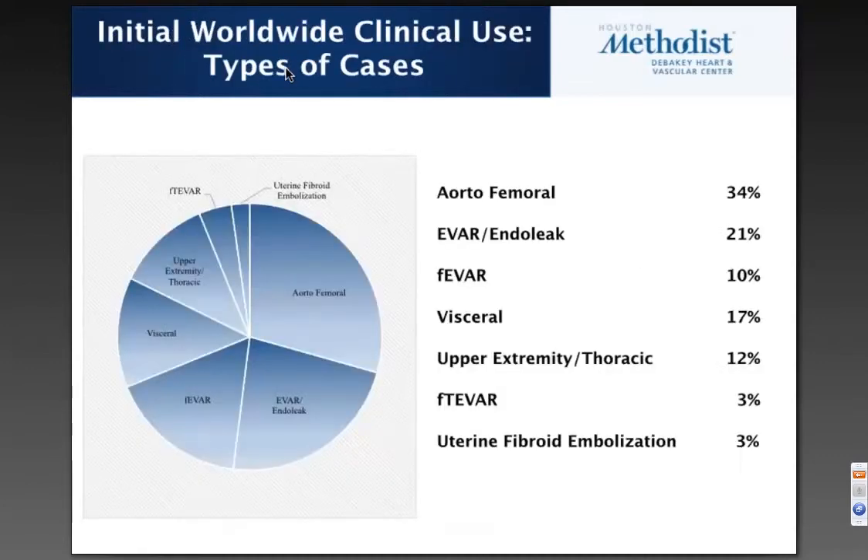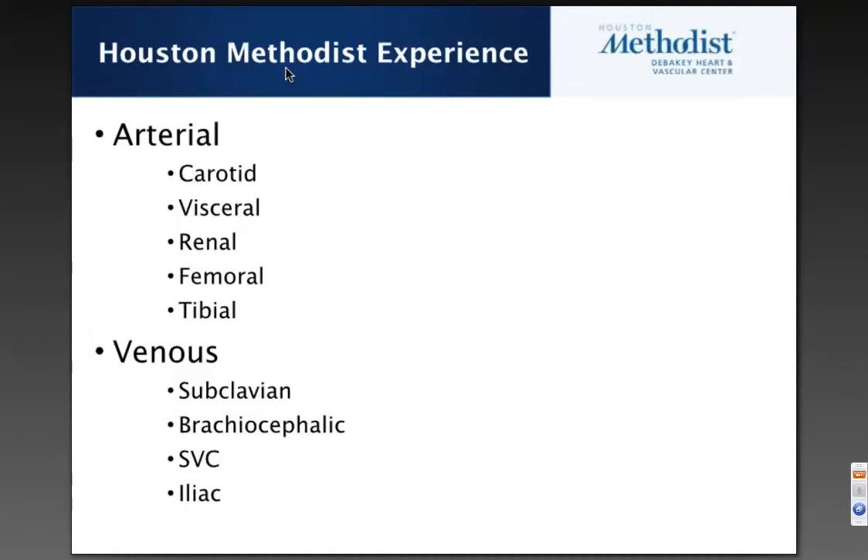If you look at the initial worldwide experience, which is now approaching 500 cases, this includes cases done by interventional cardiologists, radiologists, as well as a large number of vascular surgeons. Most of the cases are aorto-femoral; there are some EVARs and FEVARs. We pretty much cover the gamut of treatments. We have also done a number of venous cases treating subclavian, brachiocephalic, SVC, and iliac occlusions, and cover essentially the entire arterial vascular bed.